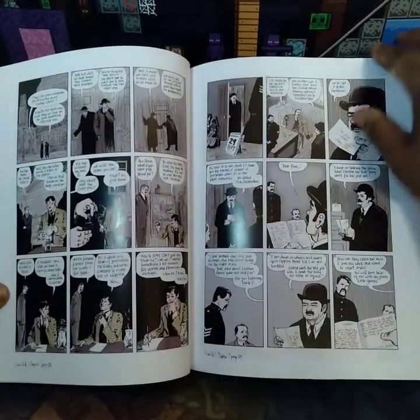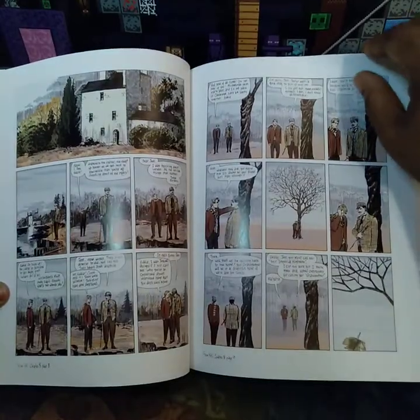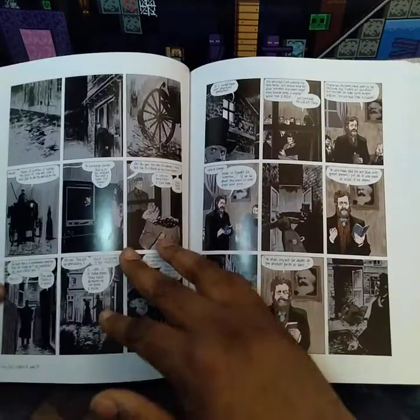This book — the colors in this book — they really fit the tone of the story.